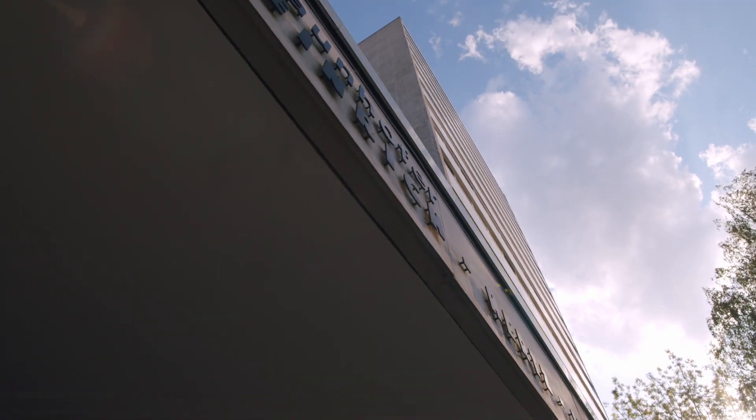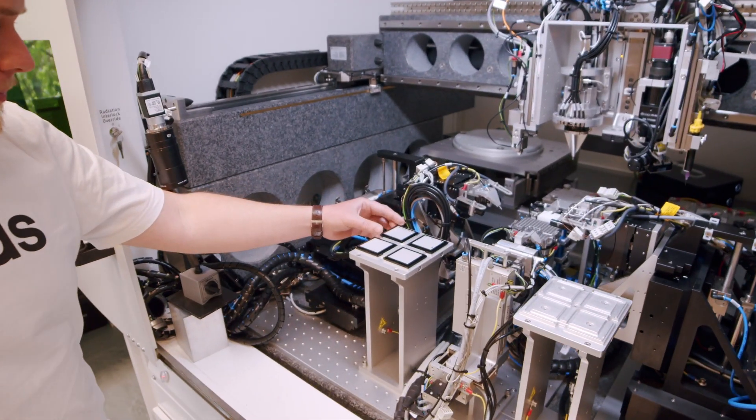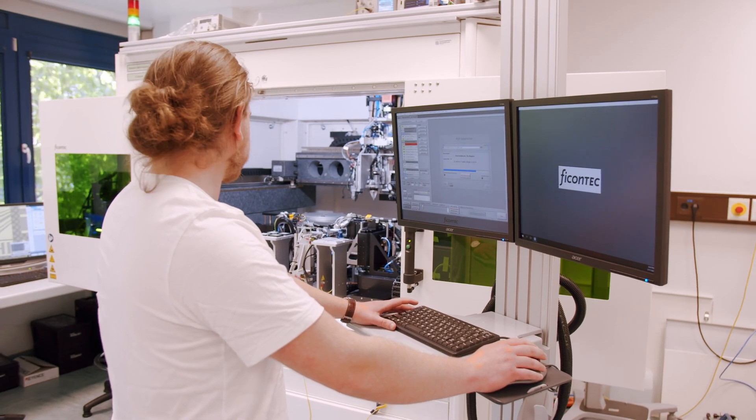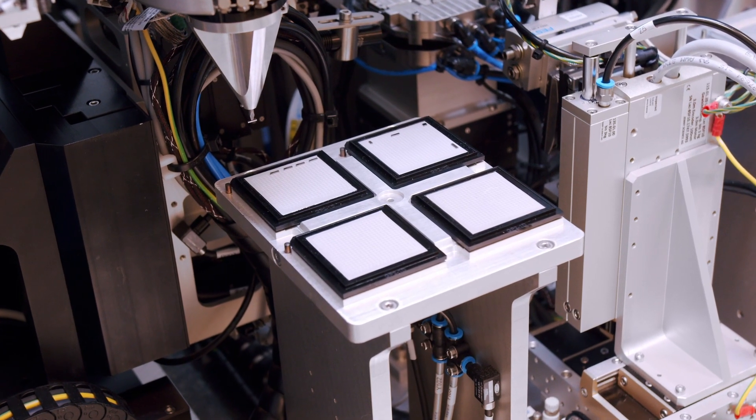We at Fraunhofer HHI develop indium-phosphate-based components for modulation and amplification within the Phoenix project, and combine this with the PolyBoard platform for multiplexing and demultiplexing of the optical signals.